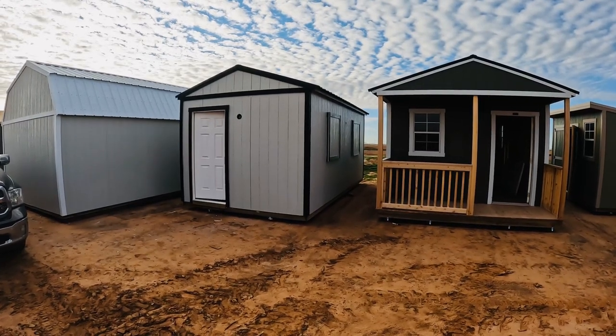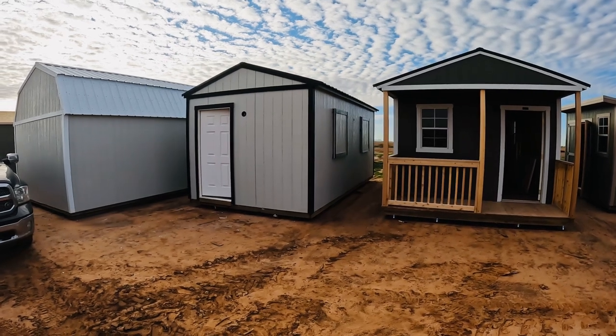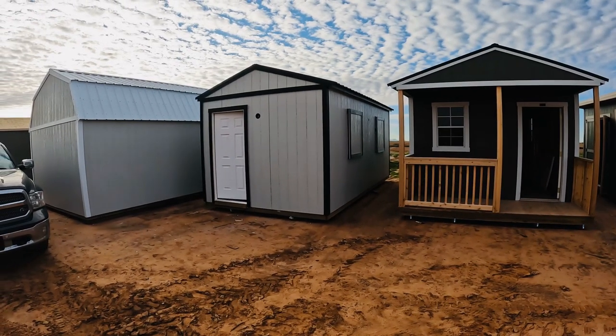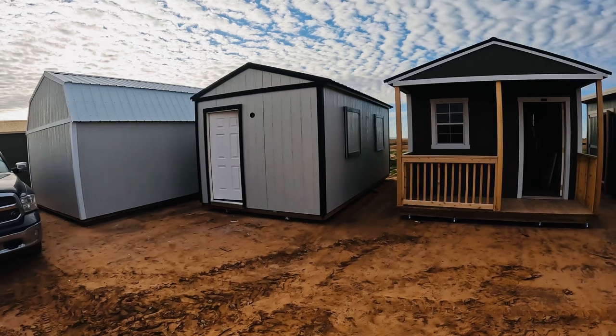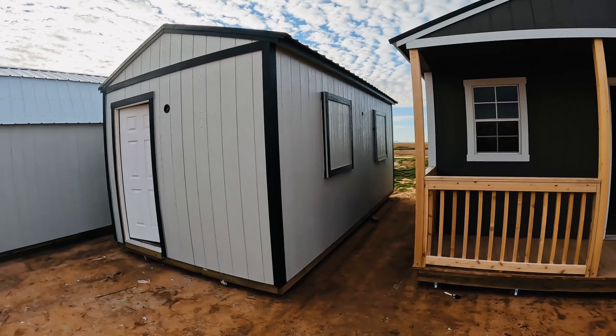Good morning guys from shopcontainers.com out in beautiful Arizona. I just want to give you a quick look at this concession stand we did. It's going to be for a local high school baseball team. I'll show you these windows in a second, but when they're not using it they close those custom window shades up and lock it.